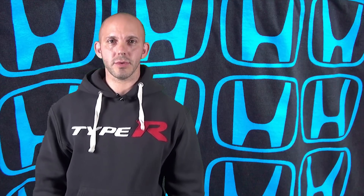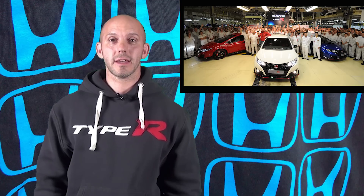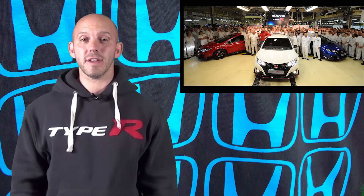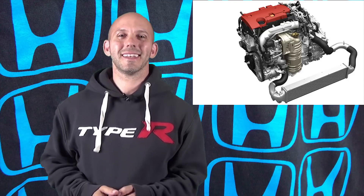And now for some Type R news. Of course we talk about the Type R every week because we love it. The Type R has now been manufactured in the UK — the first ones have rolled off the line in red, white, and blue, which is super cool. It will be powered by a VTEC turbo engine that comes from the United States. The US is going to be building all the VTEC turbo engines for the UK cars, which is cool because when the Type R comes to America, it won't have far to go. The Type R is also going to be coming to Japan, and I'm thinking Australia is going to be next.